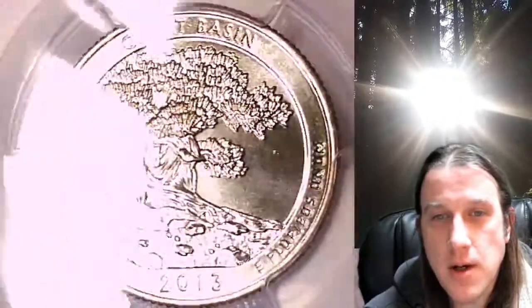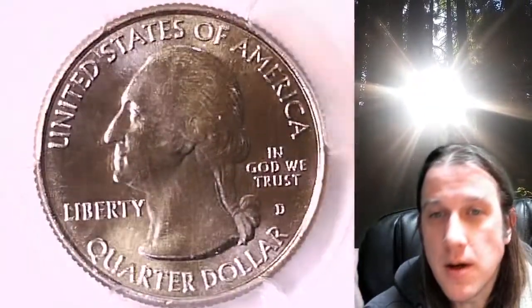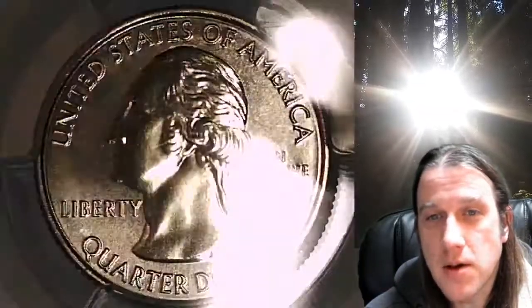This quarter is going to go up for sale on my eBay store. I put a link in the description below the video — it'll take you to this exact quarter on eBay. Once there, you can also find over 4,200 PCGS graded coins for sale. We currently have more PCGS graded coins listed for sale on eBay than any other seller.